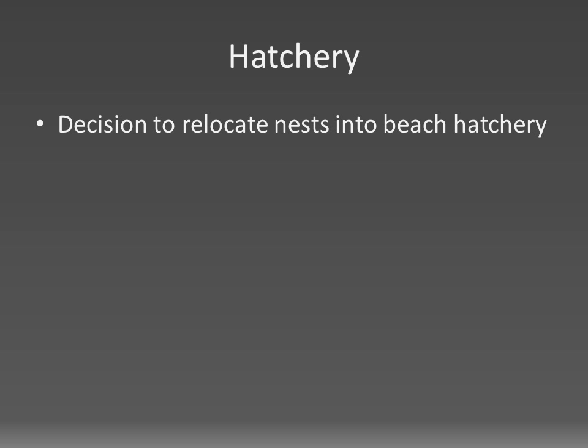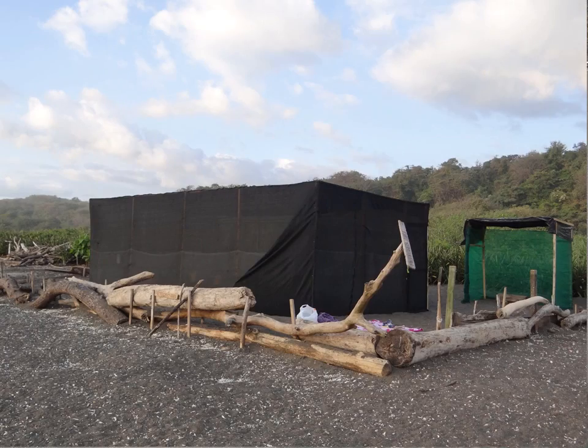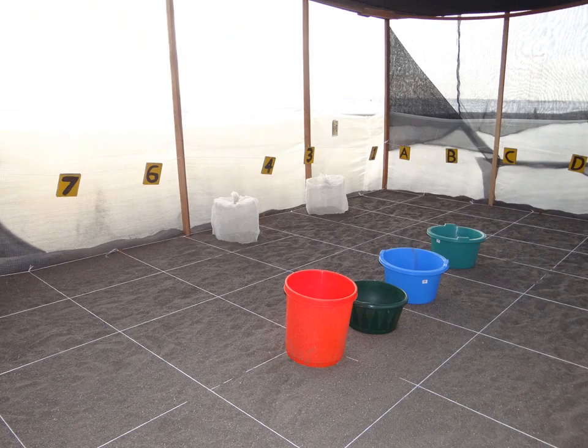Early on, the decision was made to relocate leatherback nests into a protected and managed beach hatchery. Here is our hatchery from the air. This hatchery was always constructed following the IUCN guidelines, and the sand was sifted to remove bigger organic matter and debris.